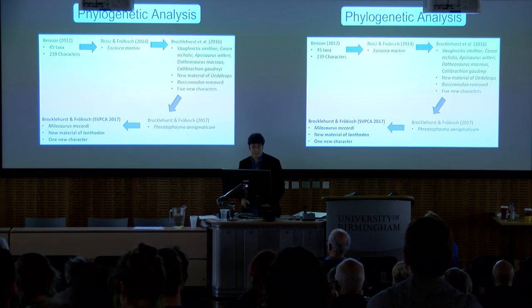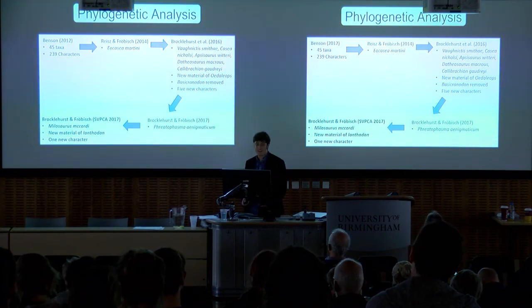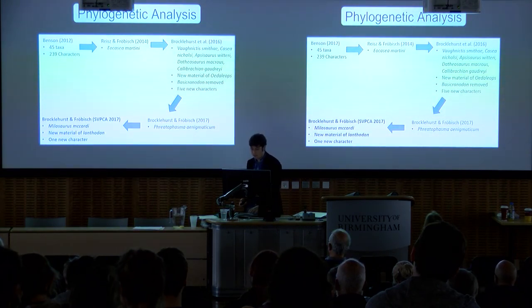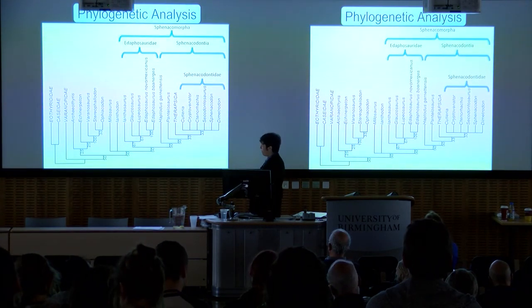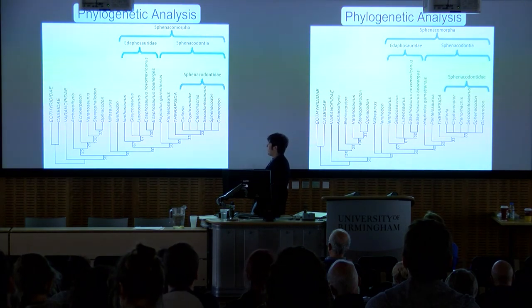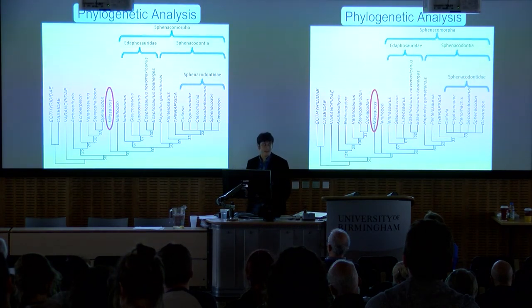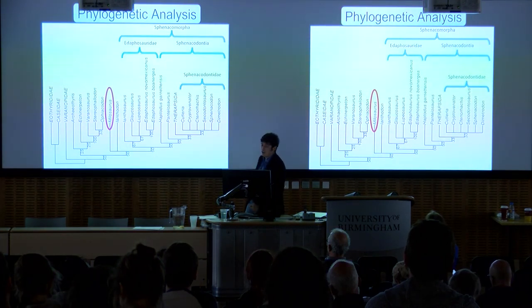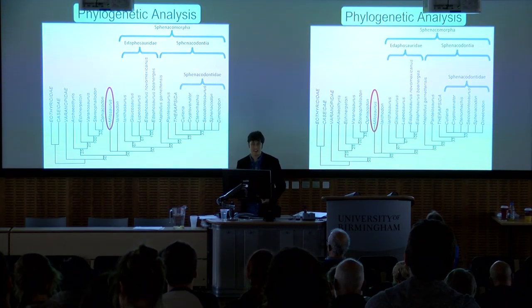For the phylogenetic analysis, I used the matrix that started as Roger Benson's 2012 global pelycosaur phylogeny, which has been through several iterations adding taxa and characters, and now has 52 taxa and 245 characters. This is the sphenacomorph portion of the resulting tree. The Sphenacomorpha contain the edaphosaurids, the sphenacodontids, and the therapsids — the lineage that eventually gives us mammals. Milosaurus comes out as the immediate outgroup to the Sphenacomorpha, in a polytomy with Ianthodon. We can't resolve this polytomy further as there's no overlap in the material for these two taxa. Bayesian analysis finds the same position for Milosaurus.